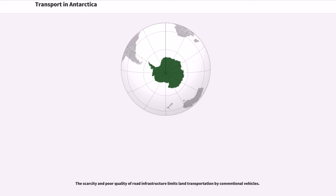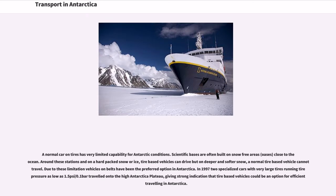The scarcity and poor quality of road infrastructure limits land transportation by conventional vehicles. A normal car on tires has very limited capability for Antarctic conditions. Scientific bases are often built on snow-free areas, or oases, close to the ocean. Around these stations and on hard-packed snow or ice, tire-based vehicles can drive, but on deeper and softer snow a normal tire-based vehicle cannot travel. Due to these limitations, vehicles on belts have been the preferred option in Antarctica.